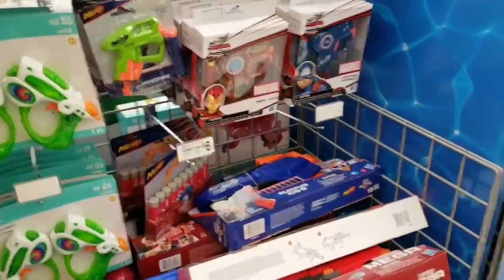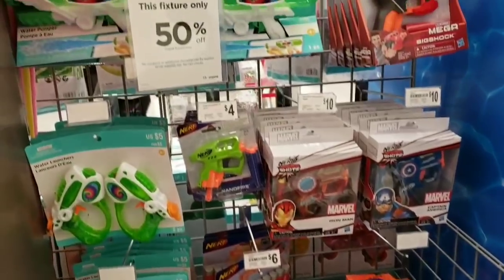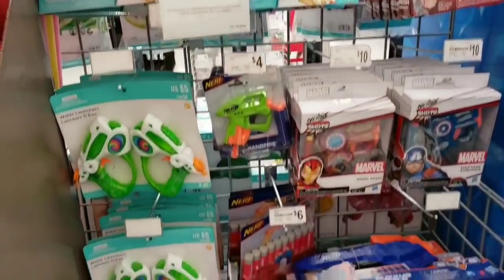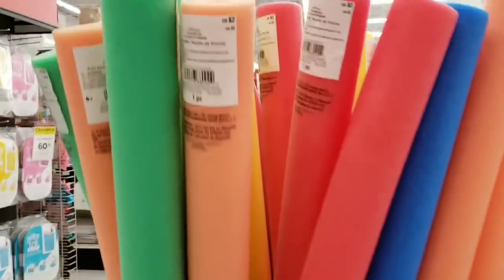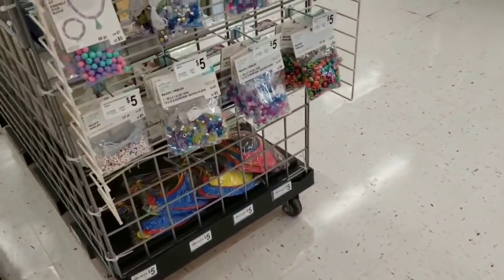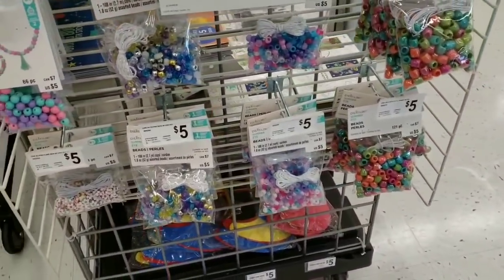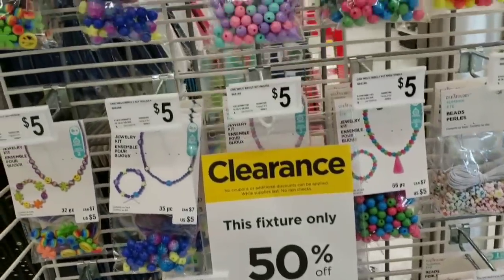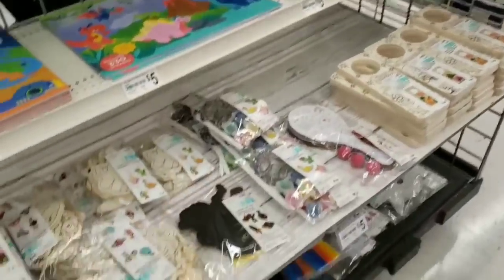Over on this side there's a bunch more toys. A lot of stores are having $4 grab bags for kids' summer toys, so make sure to check yours — mine isn't doing that. These are 50% off as well. A lot of great stuff for the kids on a super hot summer day.